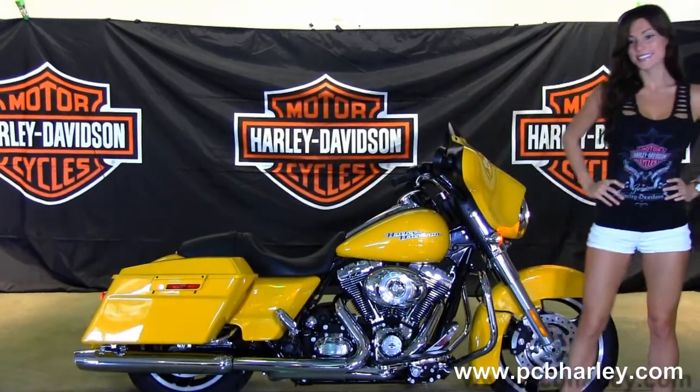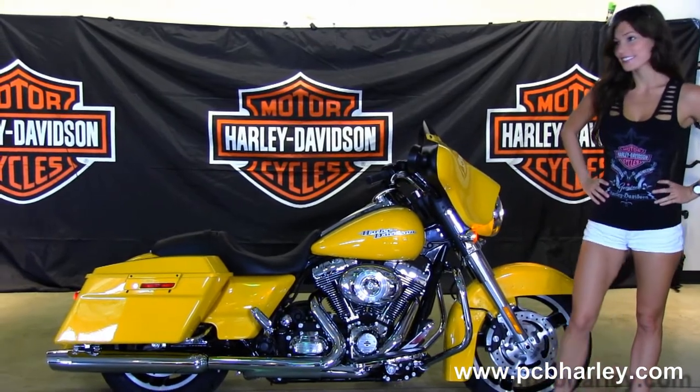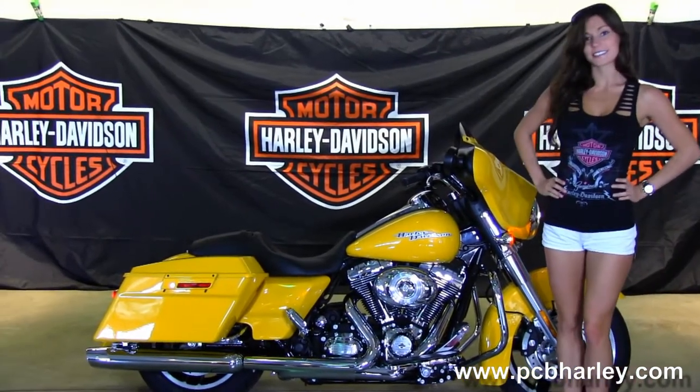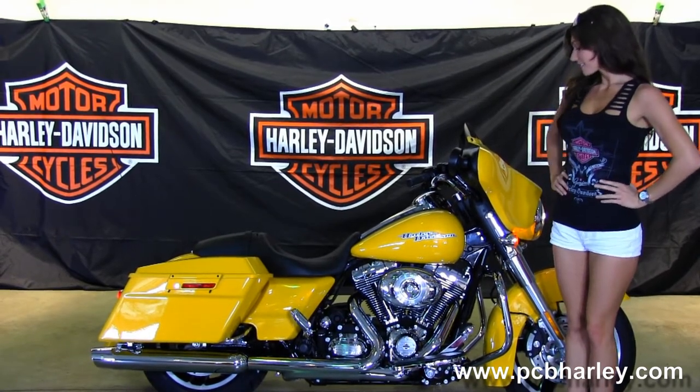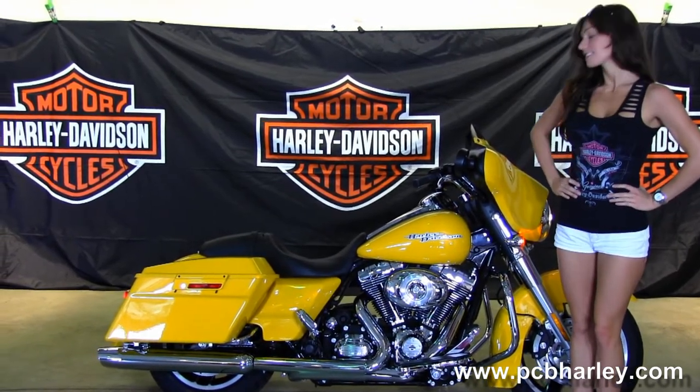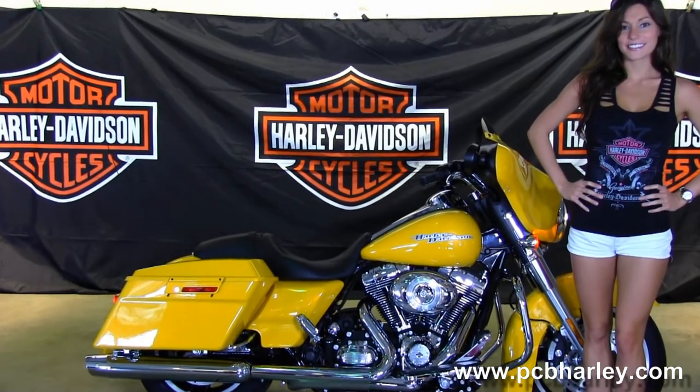The Street Glide starts out front with the slotted five-spoke cast aluminum wheels. Then we move on back to the full-size chrome engine guard. We have the rubber-mounted air-cooled, very powerful 103 cubic inch engine with integrated oil cooler and six-speed cruise drive transmission.